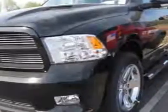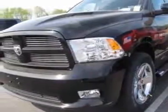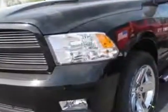This vehicle gets an estimated 13 miles per gallon in the city and an estimated 19 on the highway. This 1500 boasts a 5.7 liter engine and has a 6-speed automatic transmission.